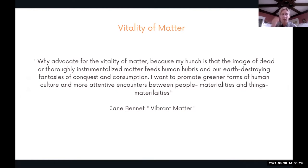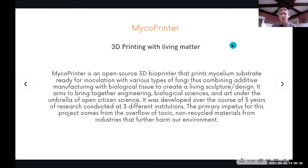The idea of Hybrid Matter was born in a project facilitated by a custom-built 3D bioprinter called the micro printer. It's an open-source 3D bioprinter that prints mycelium substrate ready for inoculation with various types of fungi.